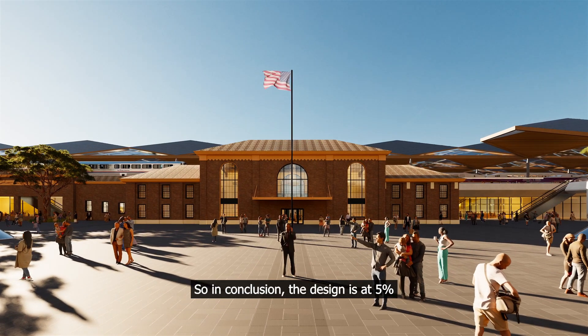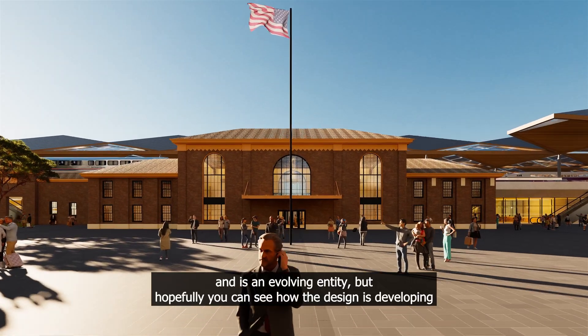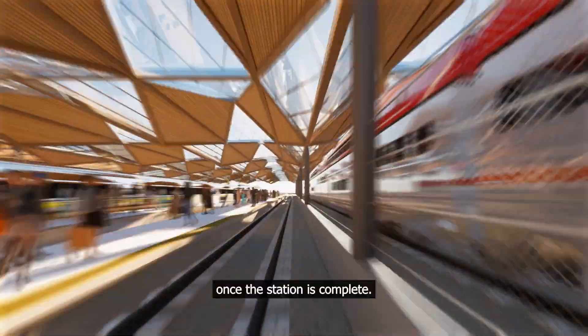In conclusion, the design is at 5% and is an evolving entity, but hopefully you can see how the design is developing and get a taste for what the passenger experience will be like once the station is complete.